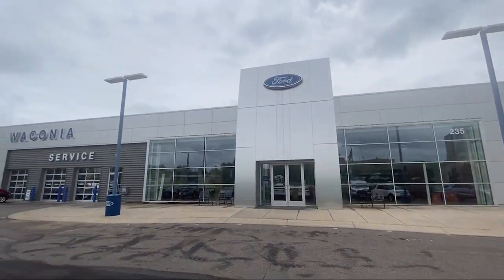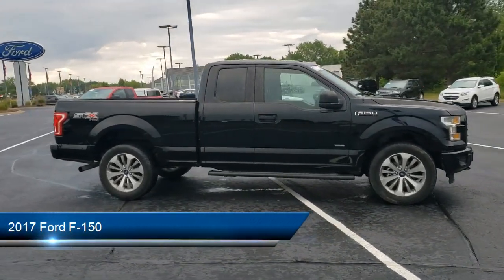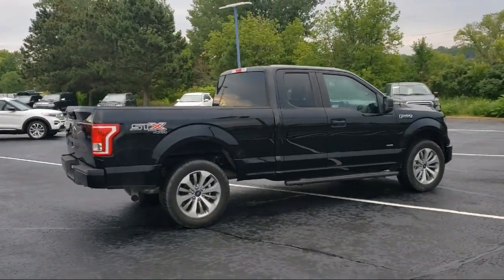Welcome to Waconia Ford, and here's a look at another one of our great vehicles from our inventory. It comes equipped with air conditioning, traction control, daytime running lights, tilt steering wheel, and has less than 30,000 miles on the odometer.